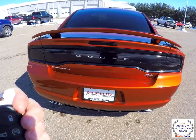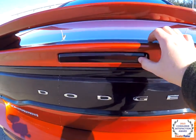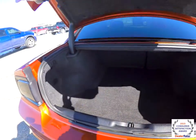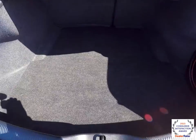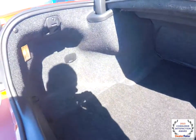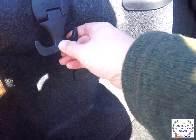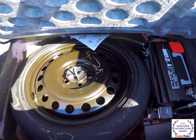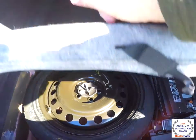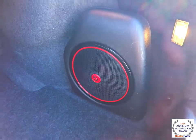To gain access to the trunk, you can either double press the key fob, or on the brake light there's a little membrane button — just press it. It's a very nice spacious trunk. You have a tie-down hook that can hold up to 50 pounds, an illuminated luggage area, and underneath you have your spare tire and battery for better weight distribution. You also have the subwoofer and amplifier for the Beats audio system.